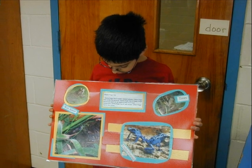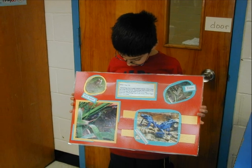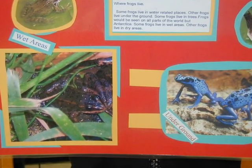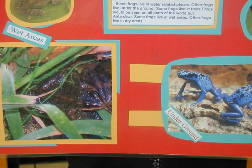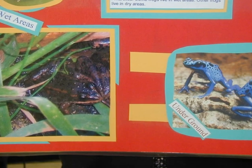Some frogs live in water-related places. Other frogs live under the ground. Some frogs live in trees. Frogs can be found in all parts of the world but Antarctica. Some frogs live in wet areas, while other frogs live in dry areas.